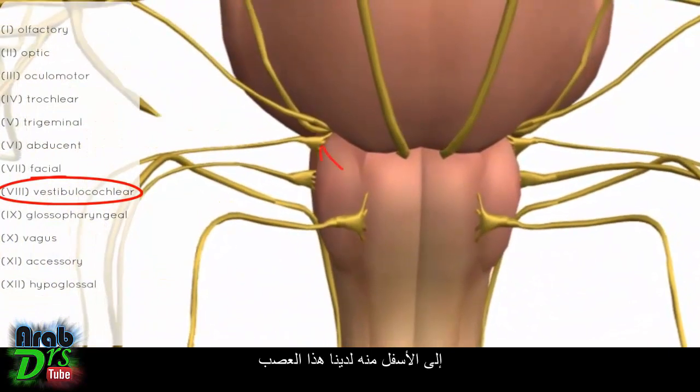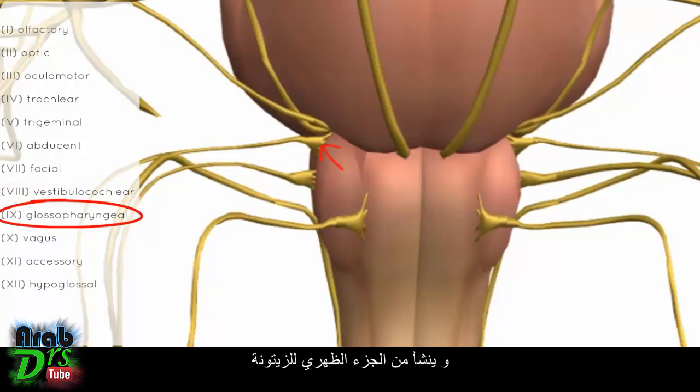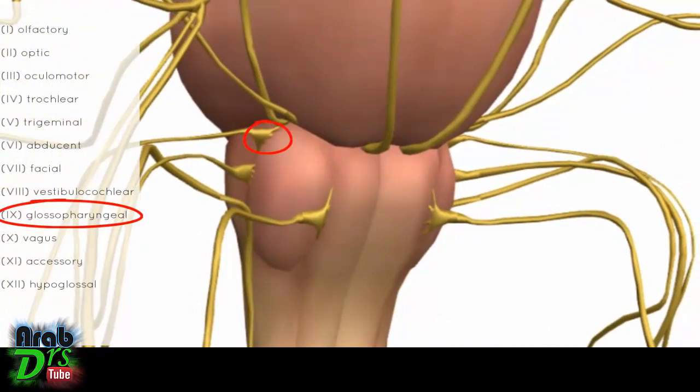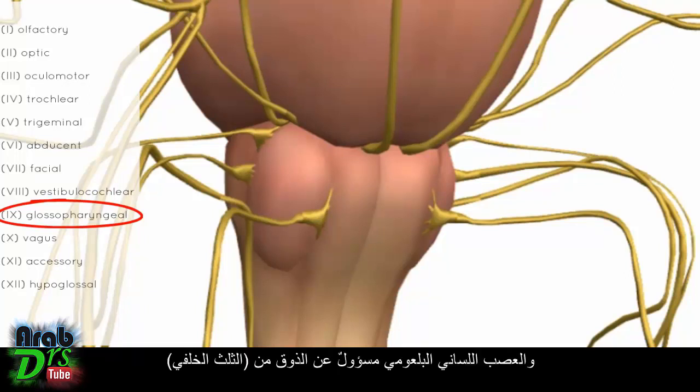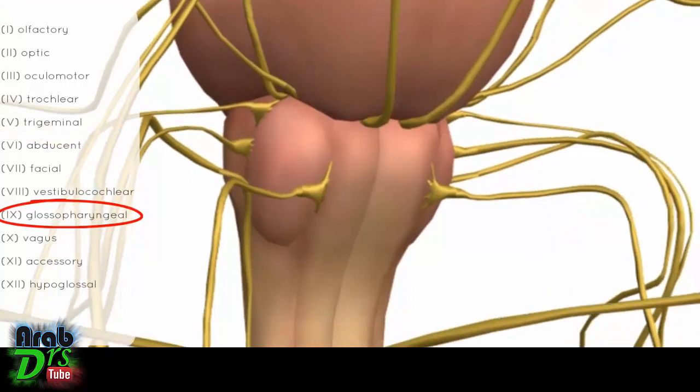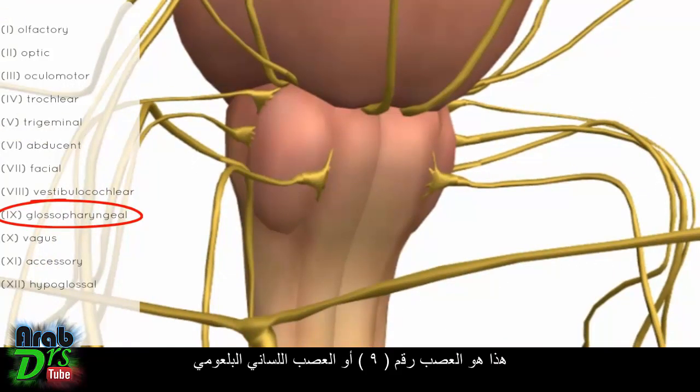Just below is the glossopharyngeal nerve (nerve 9), originating just dorsal to the olive on the lateral margin of the medulla. This nerve is responsible for taste from the posterior third of the tongue — recall the facial nerve covers the anterior two thirds. It also has a secretomotor function to the parotid gland and innervates muscles and carries sensation from various areas in the throat.